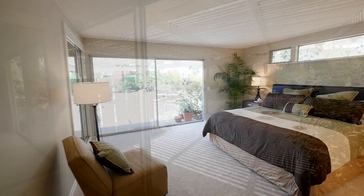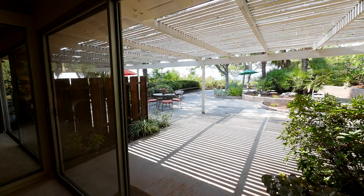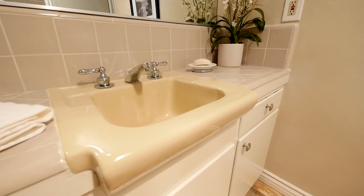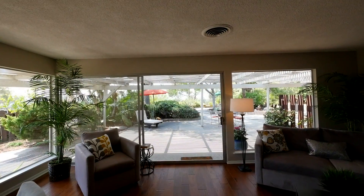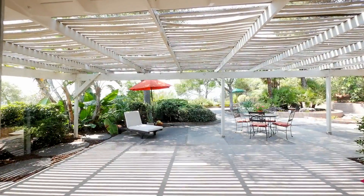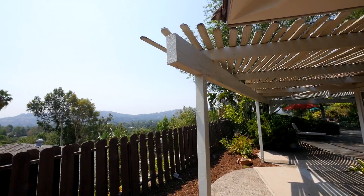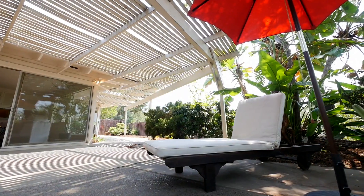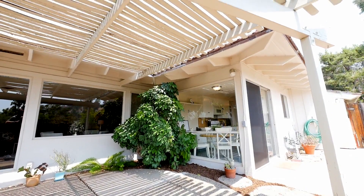The spacious master suite features natural light filling the room, 3 closets, and an attached full bathroom. Sliding glass doors from the kitchen, formal living room, and master bedroom open to the yard and provide an ease of indoor-outdoor living which is so desirable year-round in Southern California.